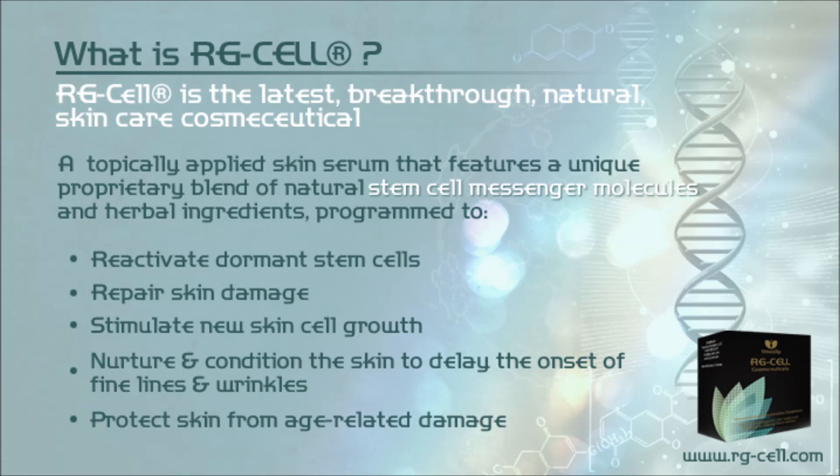RG Cell is the latest breakthrough natural skin care cosmeceutical — a topically applied skin serum featuring a unique proprietary blend of natural stem cell messenger molecules and herbal ingredients, programmed to reactivate dormant stem cells, repair skin damage, stimulate new cell growth, nurture and condition the skin to delay onset of fine lines and wrinkles, and protect skin from age-related damage.